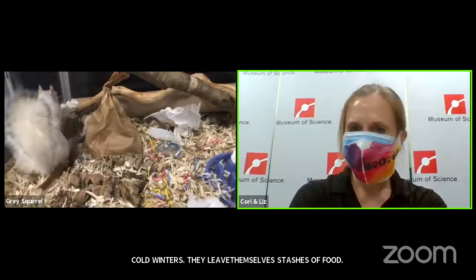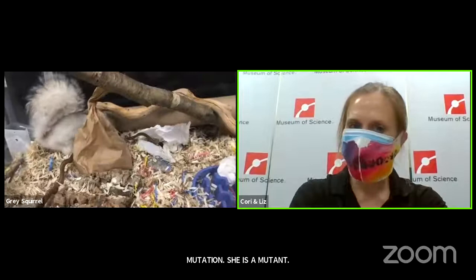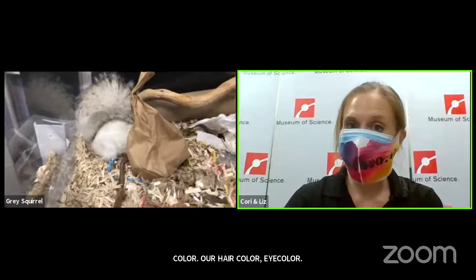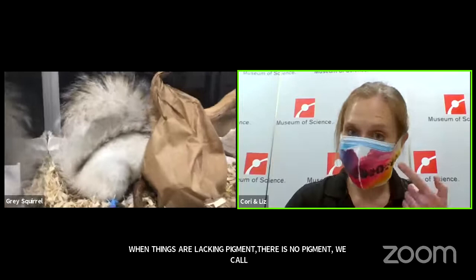I've been calling this animal a gray squirrel, but you're probably looking at her going — okay, she's calling it gray, but it's white. The species has a genetic mutation called albinism, or you would say an animal is albino. Things called pigments give us color — give our hair color and our eyes color. When an animal is lacking pigment entirely, we call that albino. Typically an albino animal will have white fur, and a good clue is you will see red eyes — that's because you're not seeing pigment, you're actually seeing the blood vessels.